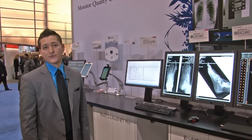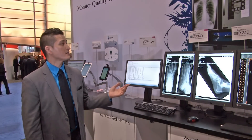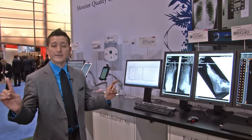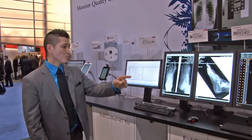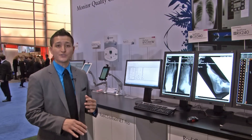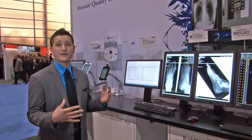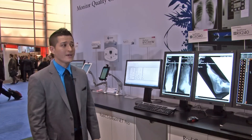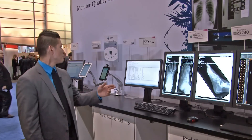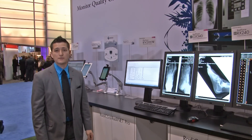Another point of focus for EIZO is obviously quality control. The monitors you see here are all being quality controlled from one location here in our booth and they're all networked together. We're also showing a lot of our mobile applications, so you can now do QC from virtual sites — you no longer have to be within the hospital or clinic to do any of your quality control. So we're focusing on mobile applications and quality control here as well.